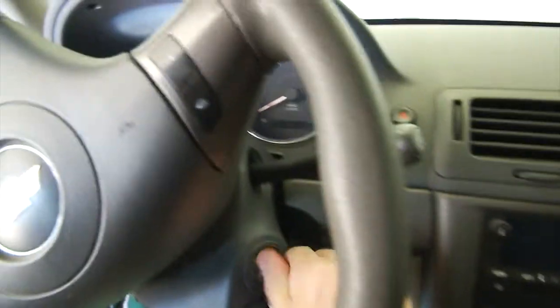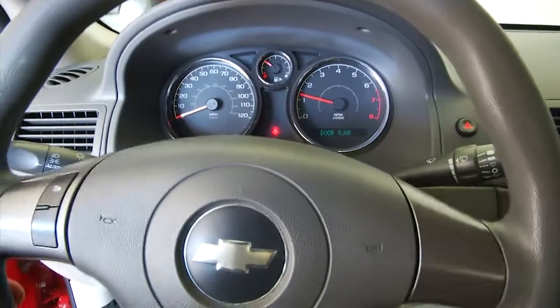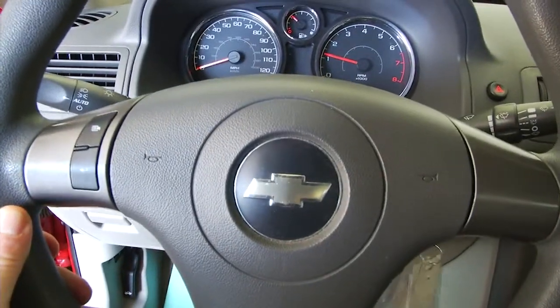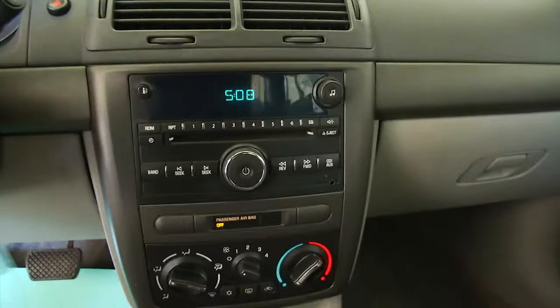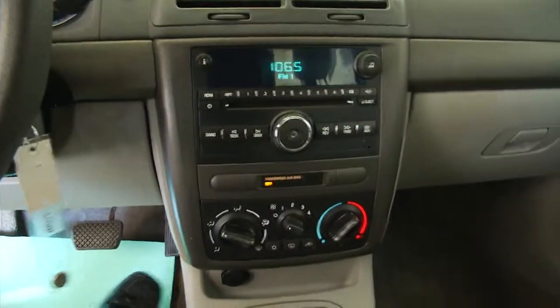The cloth is in good condition. We'll hop in and start it up. Starts right up, sounds real good. 57,000 miles. AM, FM, CD player, MP3 connection.